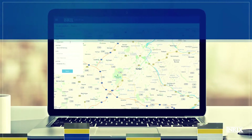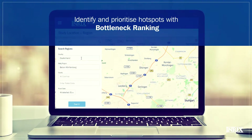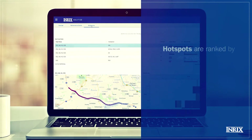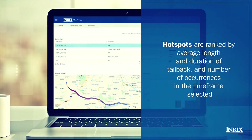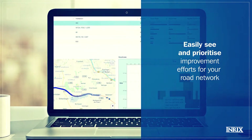Zooming out, you can identify and rank hotspots at a network-wide level using the bottleneck ranking tool. Ranking is determined by the impact of a hotspot on roadway performance. The value of ranking hotspots is that you can easily see and prioritize improvement efforts for your road network.